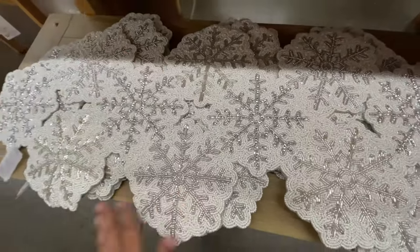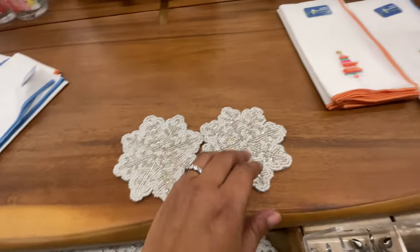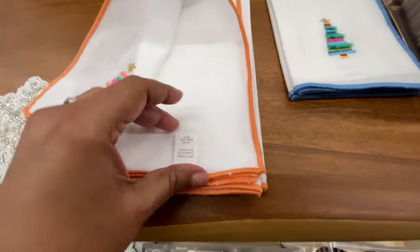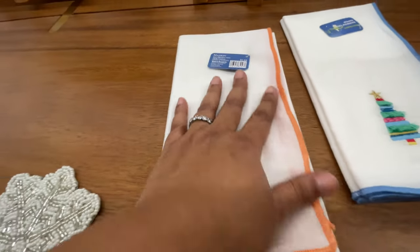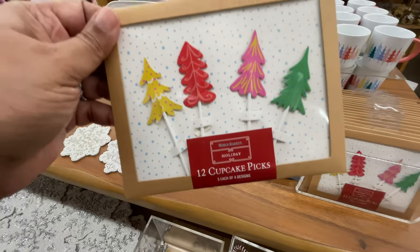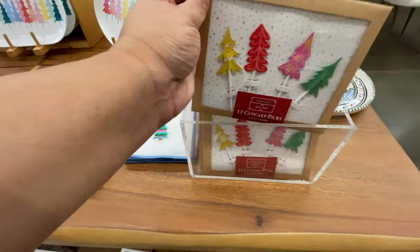There are so many table displays and we're going to walk right through them. Did you see this one — how pretty are these snowflakes? Very cute. This napkin is nice and thin again — you'll notice a theme with how I'm touching all the napkins. This one is five dollars, very pretty, colorful, different with non-traditional Christmas colors. Five ninety-nine for the little cupcake picks.